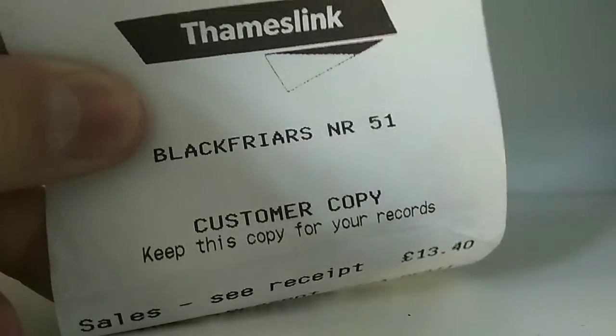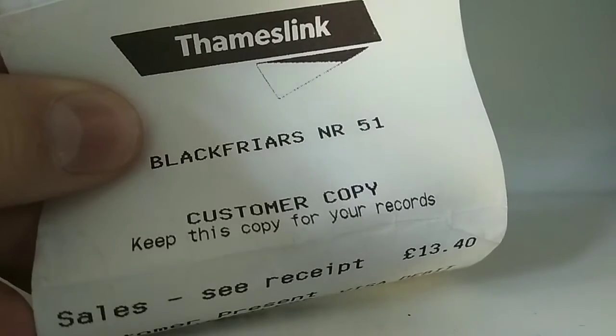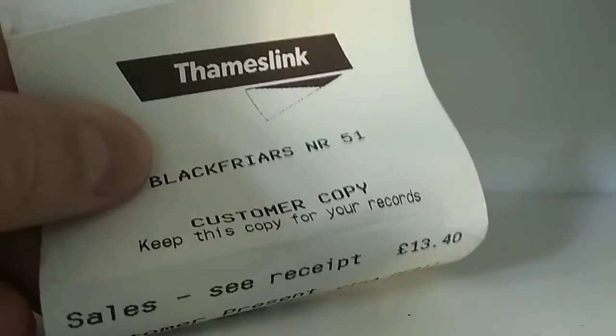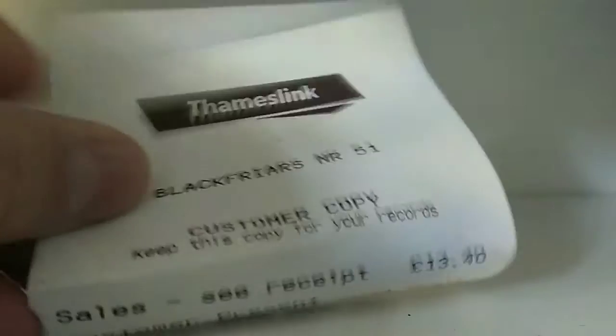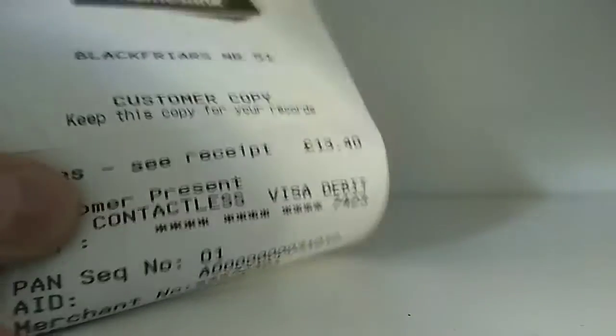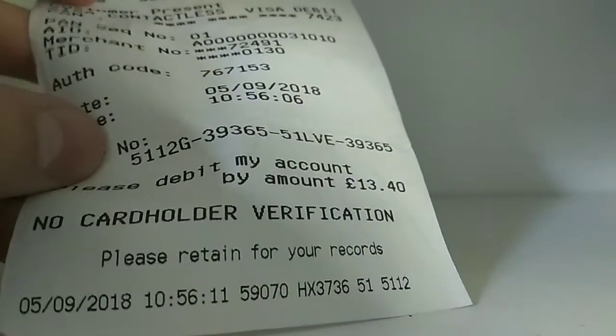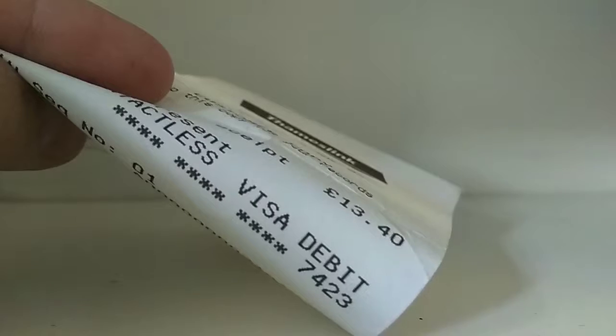They just gave me this receipt for it and I think it's a pretty cool receipt, really. You could probably, fortunately, do something with this receipt now I've showed you it. It's not really a receipt, is it? More of a card verification thing. I thought that was pretty funny, so I'll just start the collection off with that.